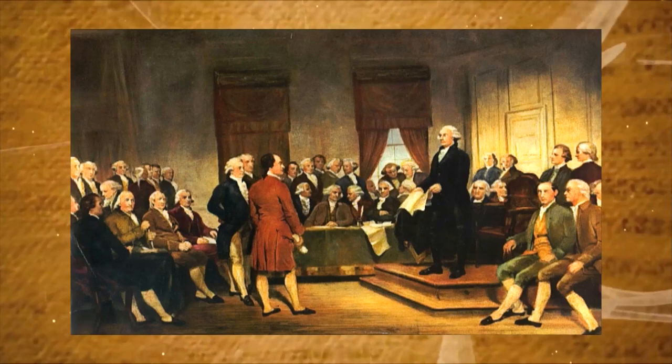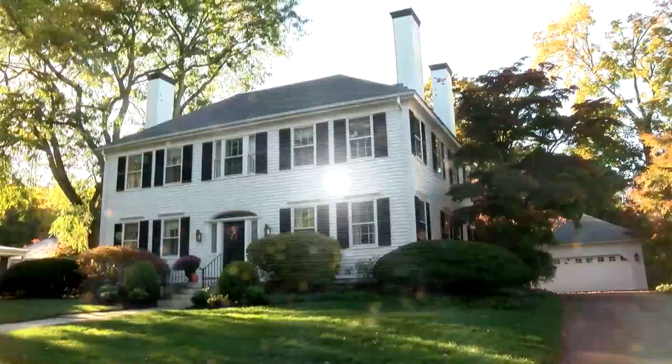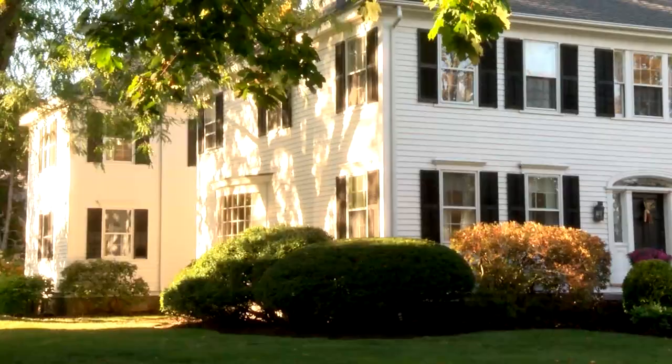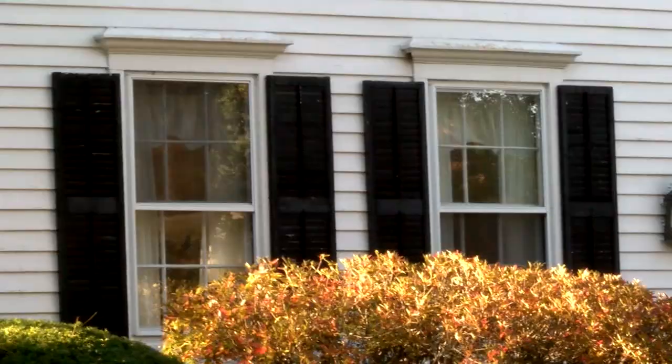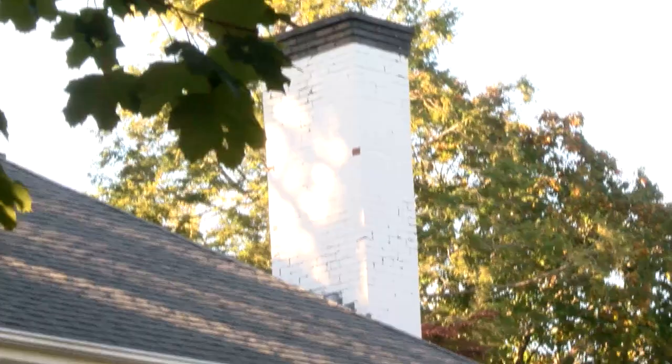In 1774, the Worcester Patriots forced the British judges out of the courthouse at the end of Main Street and forced them to walk through a gauntlet. Timothy Payne, whose house on lower Lincoln Street is still standing, had his wig knocked off. So the court was closed. Historians have recently viewed this as really the beginning of the American Revolution, because this was one of the first times British authorities were actually forced out of their jobs and workplace.